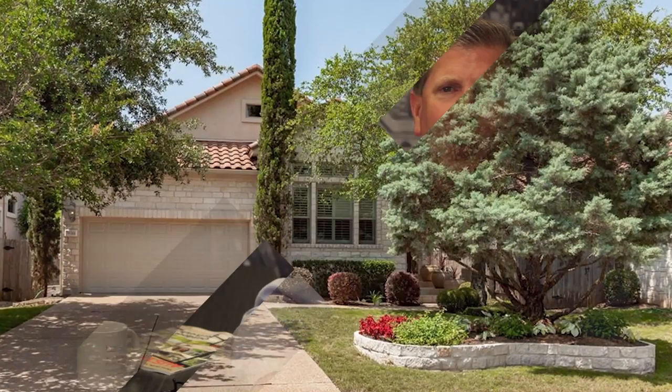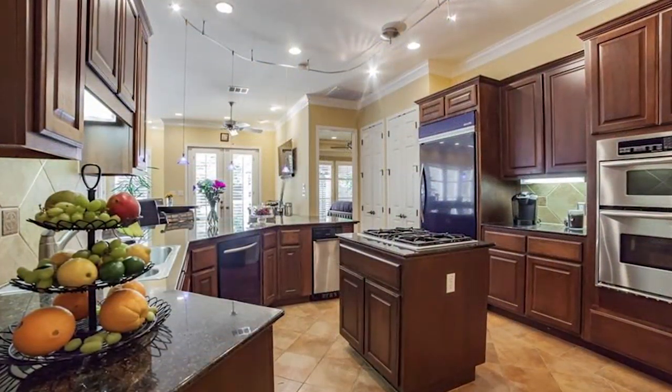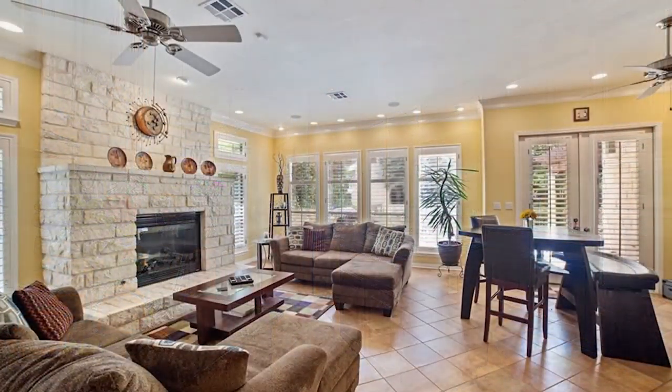The first one, which I do in all listings, is the HDR still photography. That's the cornerstone of all of our marketing. We do the same quality photos whether your home's a $100,000 home or a $5 million home.